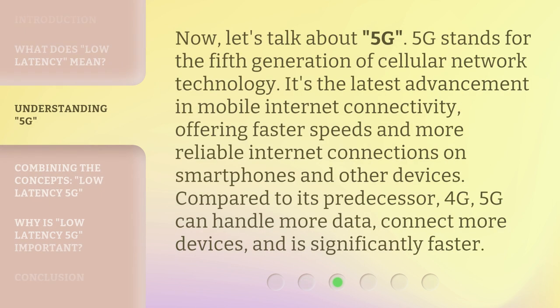Now, let's talk about 5G. 5G stands for the fifth generation of cellular network technology. It's the latest advancement in mobile internet connectivity, offering faster speeds and more reliable internet connections on smartphones and other devices. Compared to its predecessor, 4G, 5G can handle more data, connect more devices, and is significantly faster.